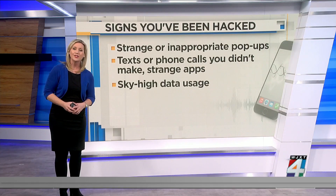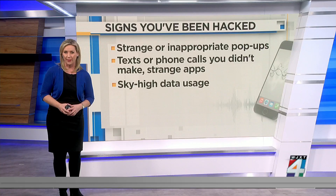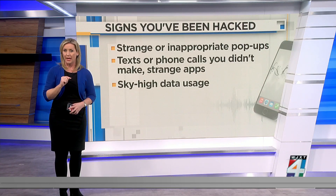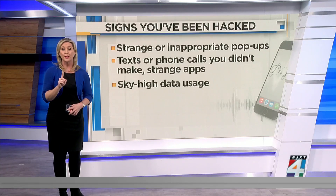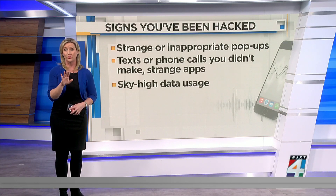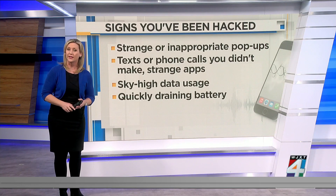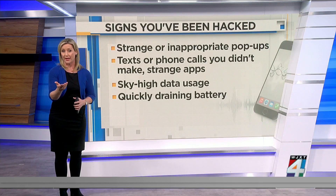There are some not-so-obvious signs as well. One of them is if you notice higher-than-normal data usage. A new app can cause that, but if your usage has skyrocketed, it's certainly time to investigate. Another is a battery that drains more quickly than normal, even when your phone habits haven't changed.